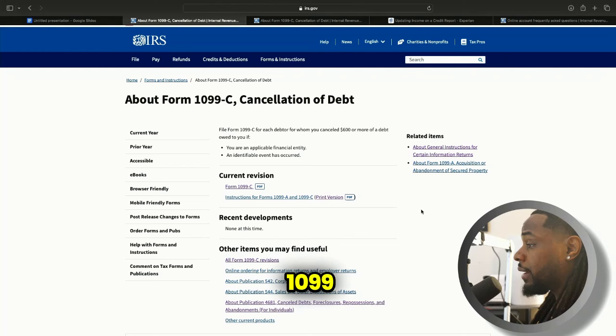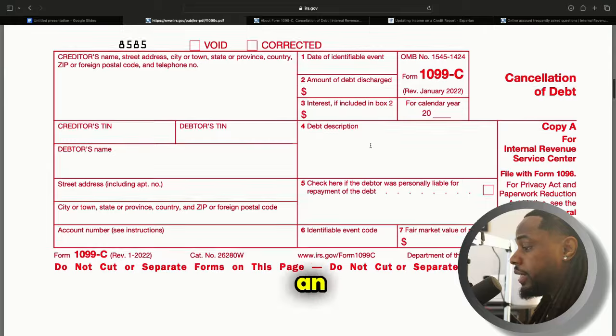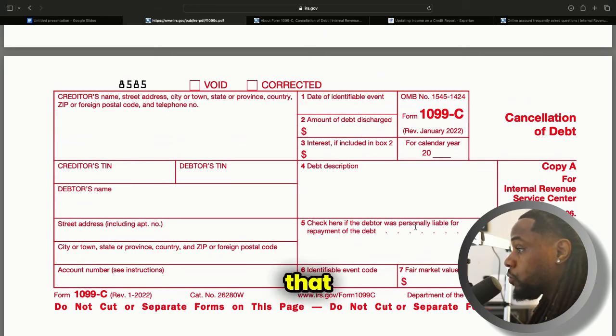The only person who can submit a 1099-C for you will be the original creditor. Normally I would tell you to contact them, but with this new method you can actually check in real time if you have a 1099-C. The form will have the original creditor's name, their tax ID, the debtor's TIN which is your social, your name, your address, the account number, the amount of debt discharged, and the interest if included. Usually when you have a 1099-C they don't include the interest — just whatever the balance was that you actually spent, because when they file this they're basically saying that amount of money is income.